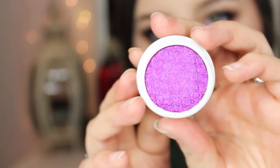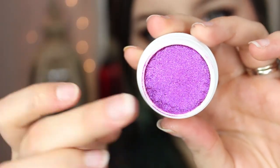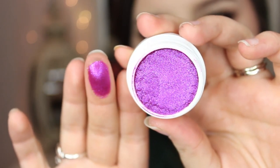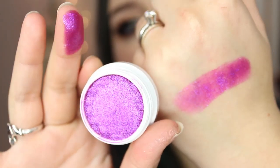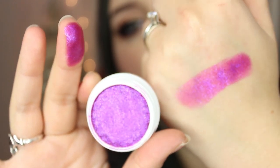The last one I'm going to talk about is called Fantasy, and this color — I mean, can you even? It is a true magenta, purple-y pink with flecks of what looks like gold, and it's so pigmented and so beautiful. I don't wear colors like this often, but I felt like I just had to get this. If you really want that true super shiny, shimmery, gorgeous magenta fuchsia shock, then this is absolutely perfect for you.